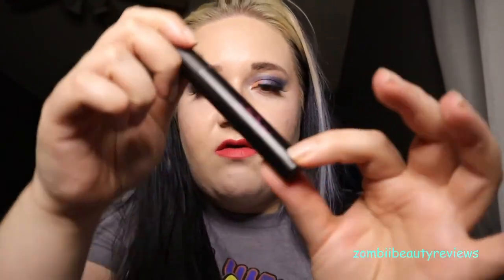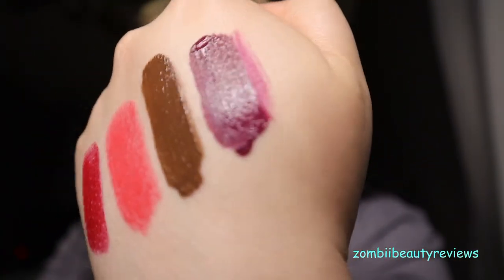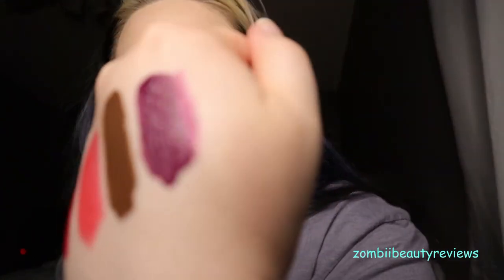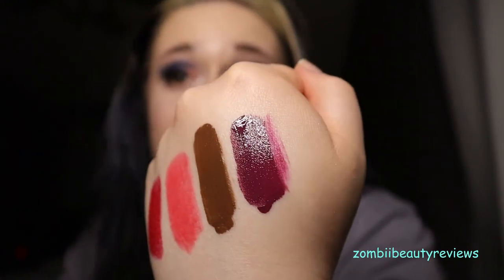Next we have a Melt Cosmetics Liquid Matte Lipstick in Sequel — a purple berry color from their Valentine's Day collection a couple years back. It's a gorgeous dark, vampy berry plum that I love to wear. For some reason this one smells more fruit punchy and doesn't give off that paint smell like some of their other ones do. I love this — it's super gorgeous and I'm definitely not getting rid of it either.